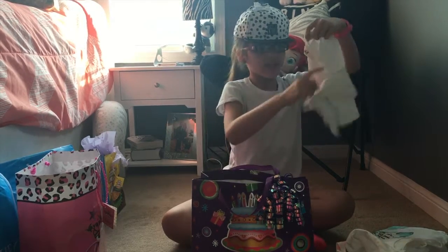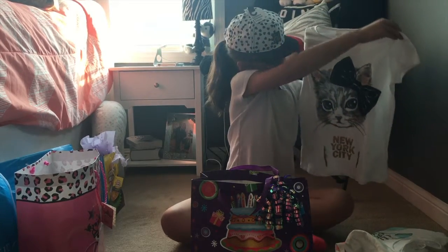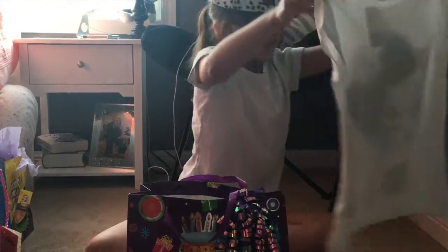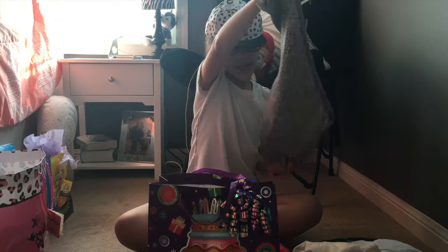Then I have another shirt and it's a kitty cat. The cat is gray and it has a little cute bow on it, and it says 'New York City.' Then along to go with this shirt, I got leopard pants.